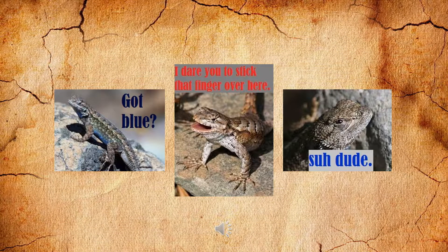Well, this was just a quick overview on the eastern fence lizard. I hope you guys learned something and I will see you in the next video.